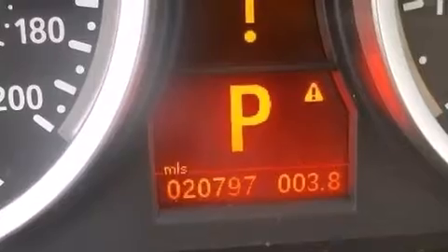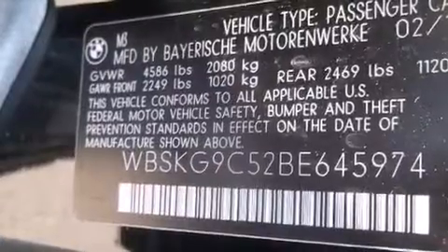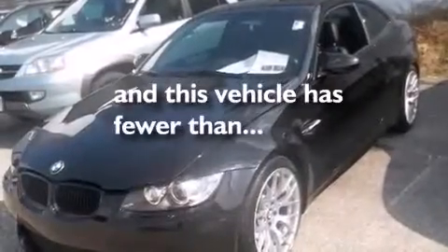The following features are also included: cruise control, front and rear reading lights, BMW individual composition, performance tires, variable valve timing, a rear spoiler, and this vehicle has less than 21,000 miles.